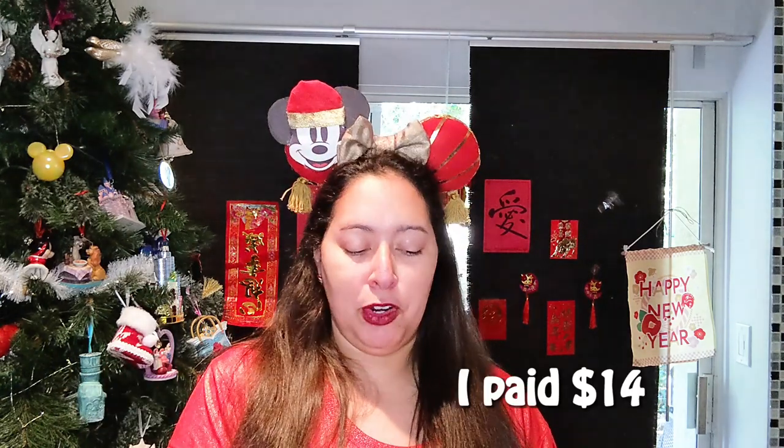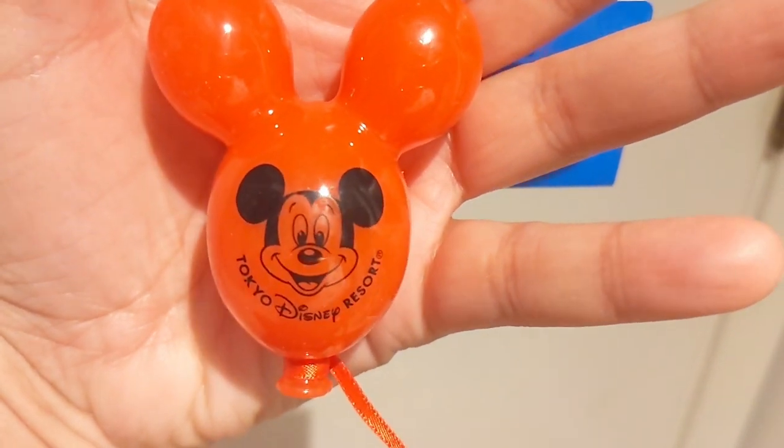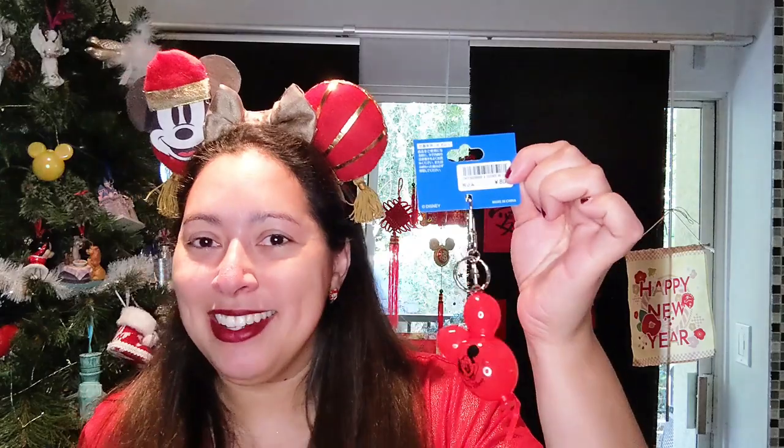First is a Mickey balloon keychain from Tokyo Disney Park. I can see the original price was 800 yen and I paid $11 — I'll put on screen what I paid so you can see the markup. It is literally a Tokyo Disney balloon just like the ones I saw when I went in 2016, with Mickey Mouse's head in the center and 'Tokyo Disney Resort' on it. I chose a red one. And on the back it says Tokyo Disney Resort with the copyright Disney logo. I cannot wait to put this on one of my bags.